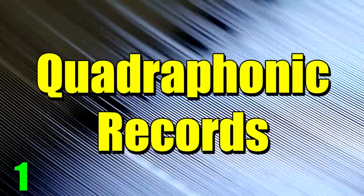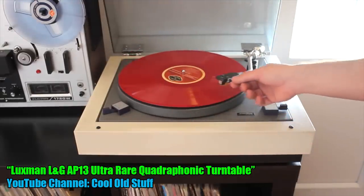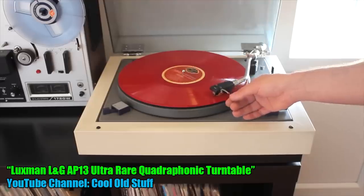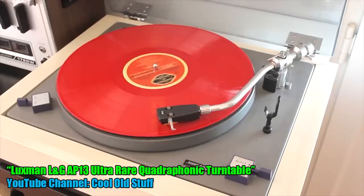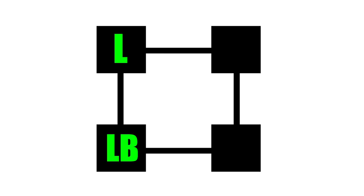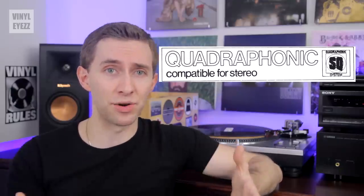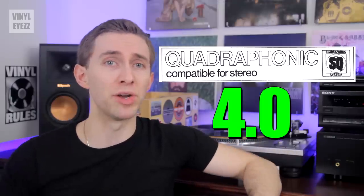And finally, number one: quadraphonic records. Quadraphonic records are the strangest of all — basically, this technology wanted to fundamentally change the way we listen to music altogether. Instead of normal stereo sound with two speakers left and right, they wanted to use four speakers: left front, left back, right front, and right back. This was an early attempt at surround sound — today we'd simply call this a 4.0 setup. These records were around from 1971 to 1979.